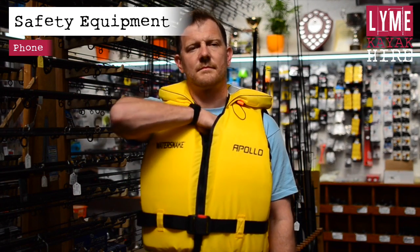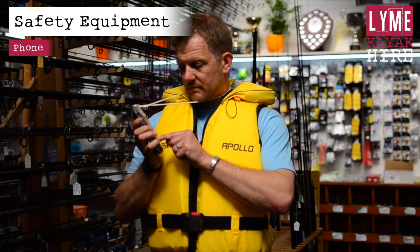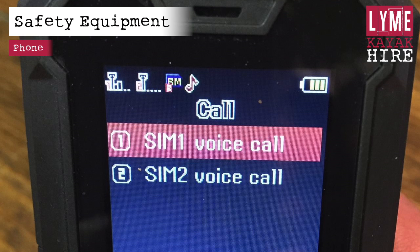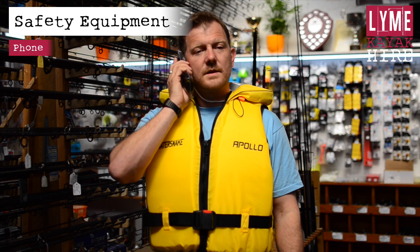You will be given a phone in a waterproof pouch. The phone can be operated through the pouch. To operate the phone, press any key to bring the phone to life. Then press and hold any button between 2 and 9 until SIM1 voice call is highlighted, then press OK. The call will be connected using SIM card 1. If SIM1 has no signal, then shift down to SIM2 and press OK. The call will be connected using SIM card 2.